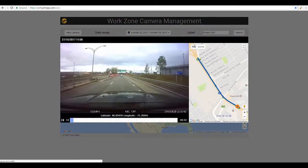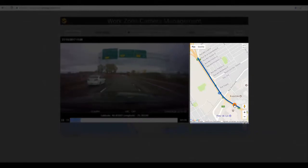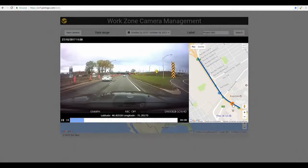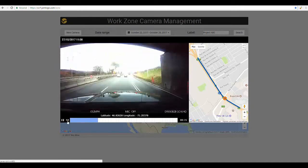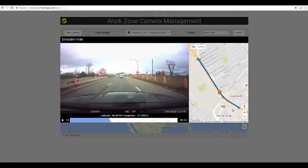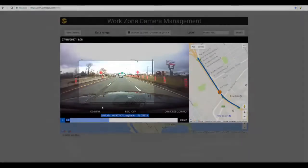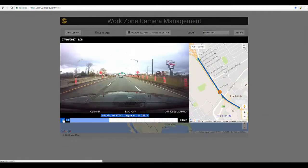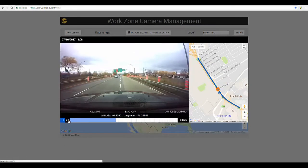Our system allows you to view the image of the work zone and the GPS position at the same time. You can also speed up the video and go back to any specific time. With our HD quality camera, you can easily view and count all your traffic control devices.